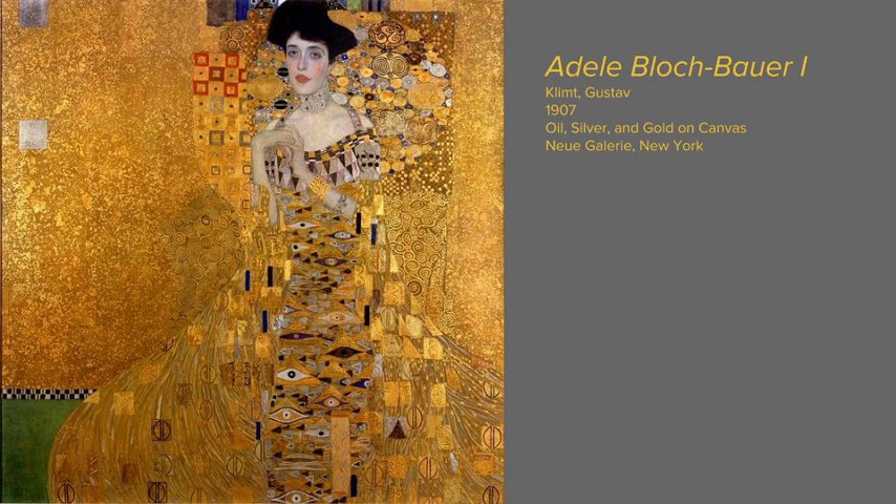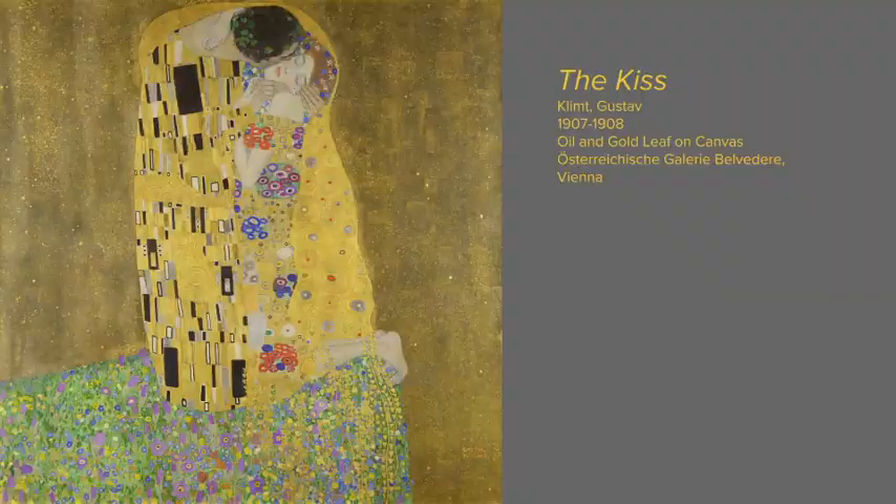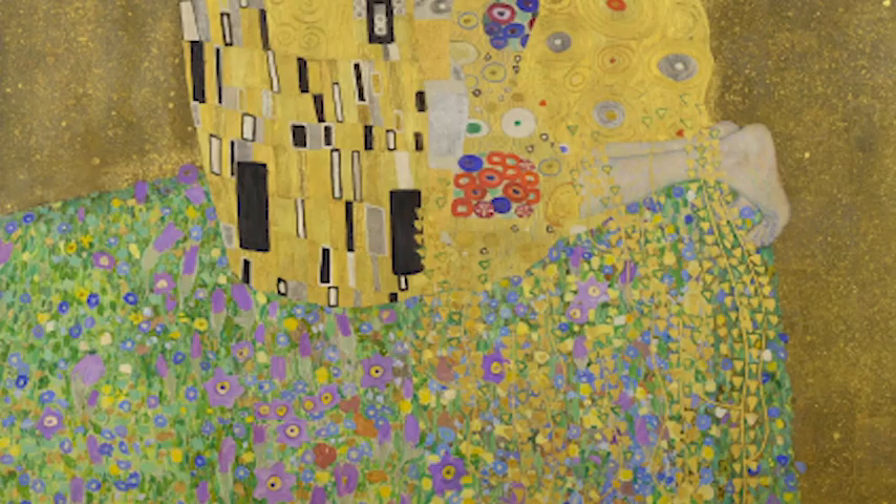Gustav's painting entitled Adele Bloch-Bauer I from 1907 just sold for $135 million at auction. This painting reflects the Vienna Secession style with its decorative gold embellishments, geometric and ornamental shapes. The woman in the painting is dressed rather conservatively, which is a little bit of a change-up from the usual nudity seen in Klimt's artwork.